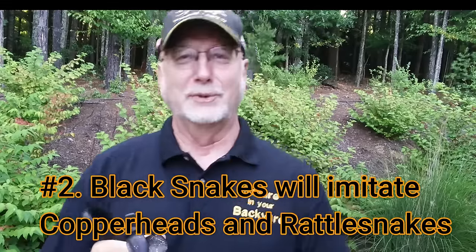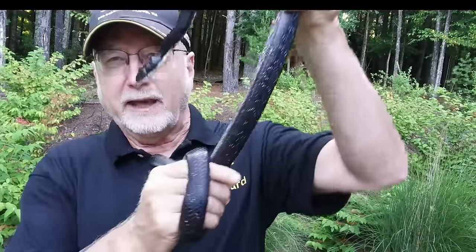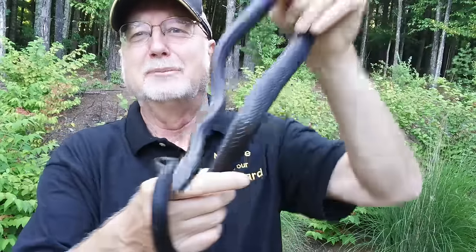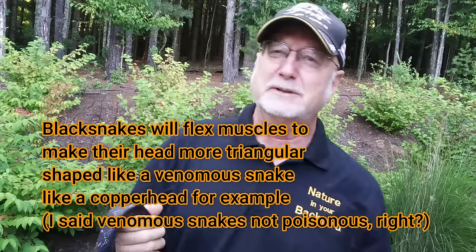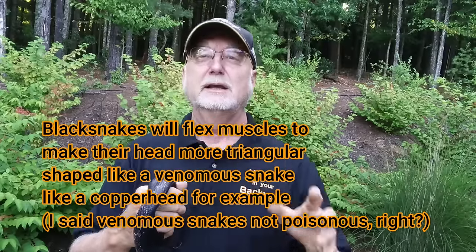The second thing everybody should know is that black snakes will imitate rattlesnakes and copperheads. This is another reason we get a lot of mistaken identity. You can see his head is kind of an oblong shape, but one of the things black snakes will do is mimic poisonous snakes. It's called Batesian mimicry — when a harmless organism imitates an organism that is harmful.